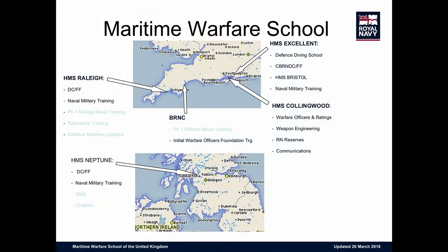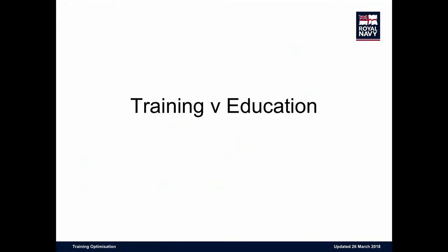The challenge today is particularly about the Maritime Warfare School, which is geographically dispersed. You've got elements down at Raleigh, at Collingwood, all the way up to Scotland. This creates challenges in keeping these elements — which are doing similar training — aligned, and it comes down to the challenge between what is training versus what is education.